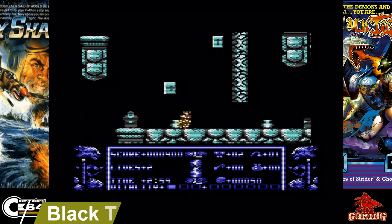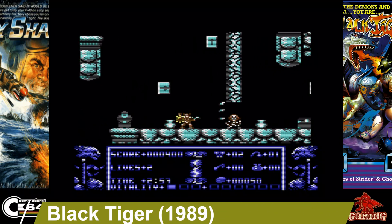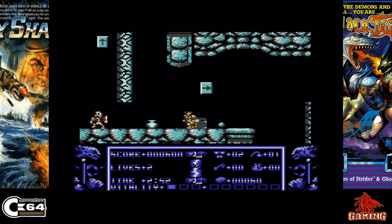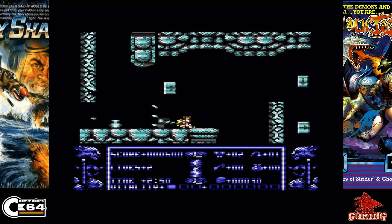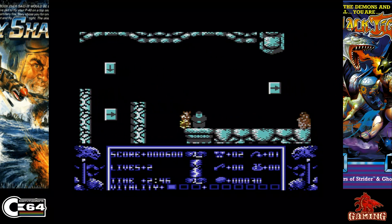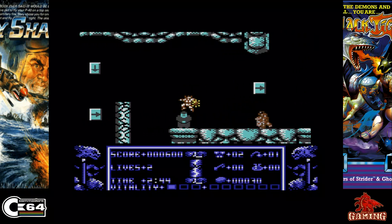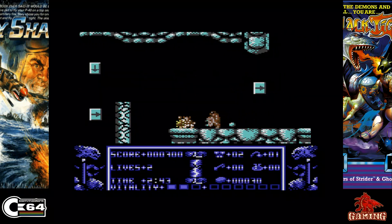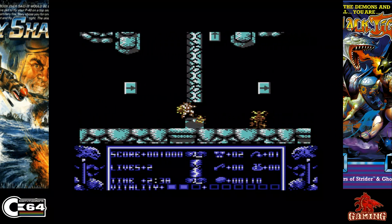Black Tiger was released in 1989 and published by US Gold. It was actually the last game I bought on my C64 back in the day — who would have thought 30-odd years later I'd be buying new games for the system. It's a great game with great music, great graphics, and great gameplay. I just don't understand why this game doesn't get enough mention when it comes to arcade ports on the Commodore 64.